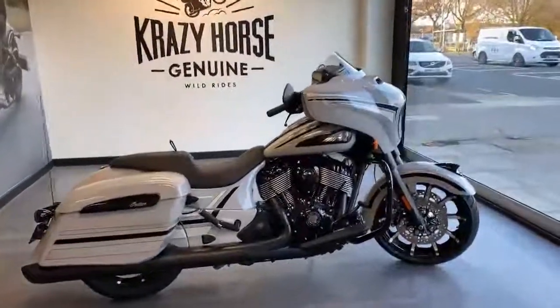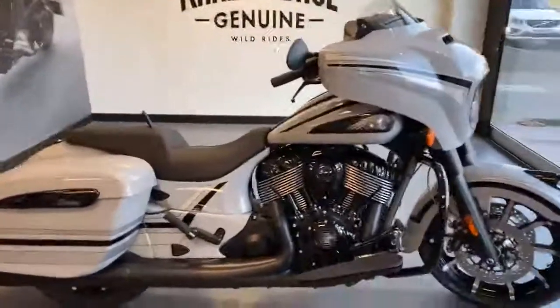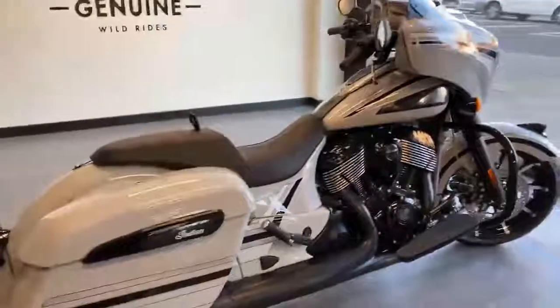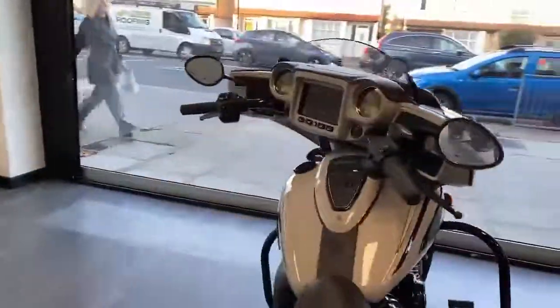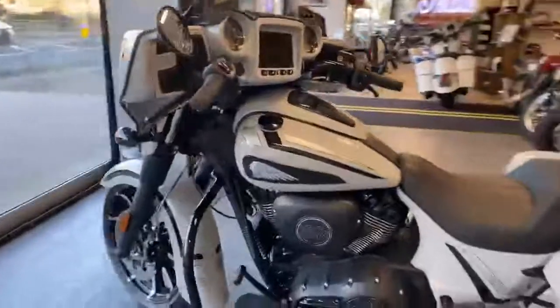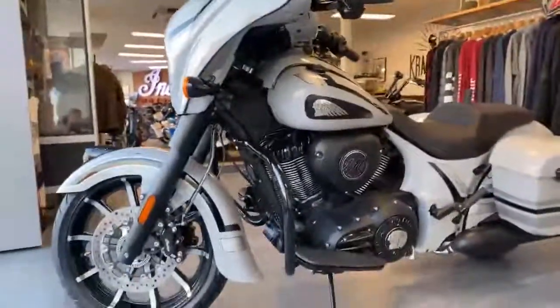Hi, it's Rebecca from Crazy Horse London and here we have a magnificent, absolutely beautiful Indian Chieftain Dark Horse. It's in an icon colour which is ghost grey and I just absolutely love this bike.